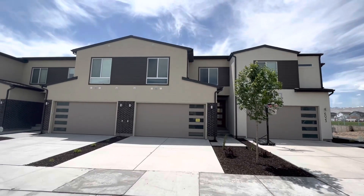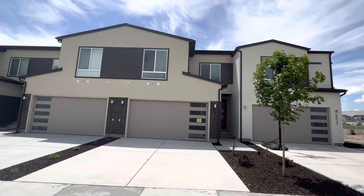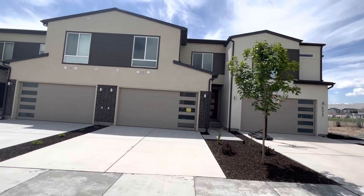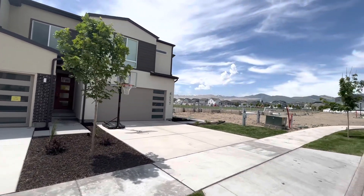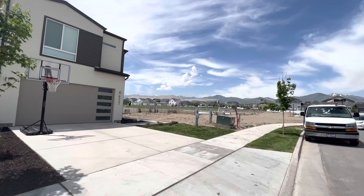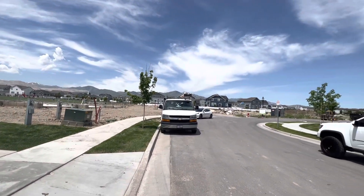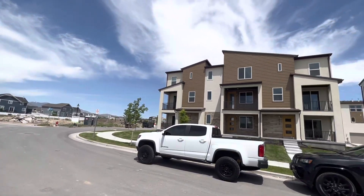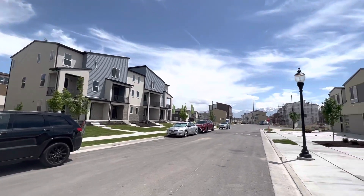Hey everybody, it's Marty Pace, buying and selling Salt Lake City, Utah. Today we are over in West Jordan, Utah, and we're checking out some homes from Garbett Homes. The home we're checking out today is the Brito, and it's a 2300 square foot home, three bedroom, two and a half bath, with a two car garage. You can just see how beautiful this area is — these are brand new homes, ready to be moved into right now, and they're going for $510,000.